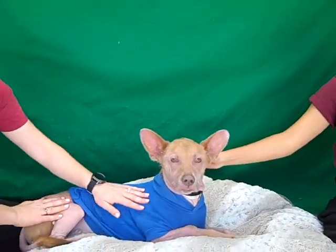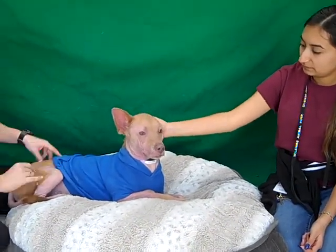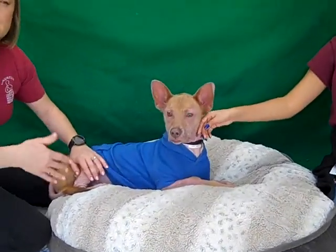He loves his treats. I think he's going to be totally fine when he gets out of here. He's just really overwhelmed, but he's really responded and opened up quickly. When you tell him to get up and go he's ready to walk. I think it's just being here that's really stressing him out, so when he gets out of here he'll calm down.